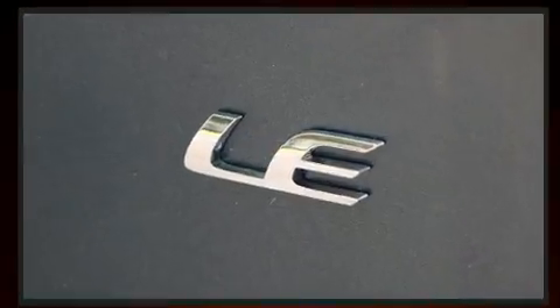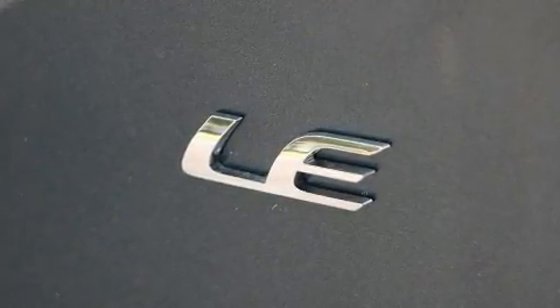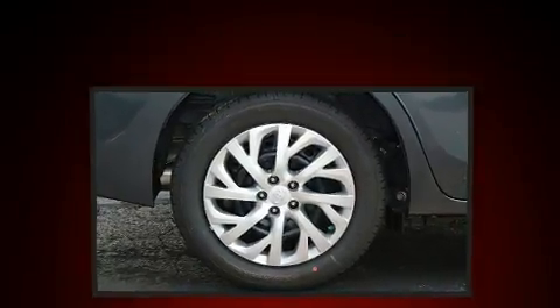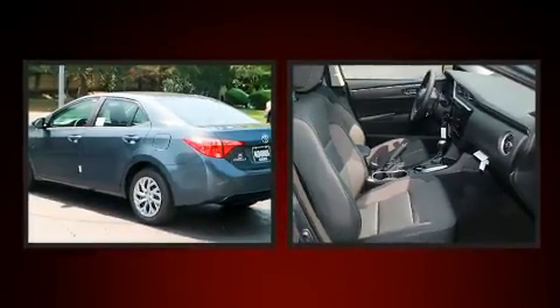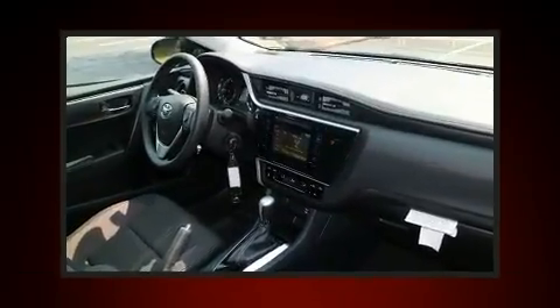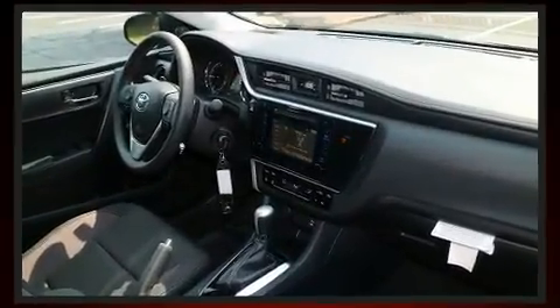It's equipped with tons of terrific amenities, but it won't break your budget, such as cruise control, delay-off headlights, one-touch window functionality, a trip computer, an outside temperature display, lane departure warning, and more.